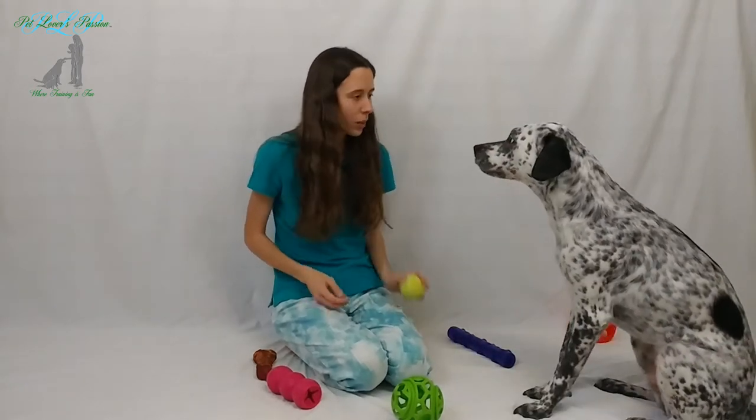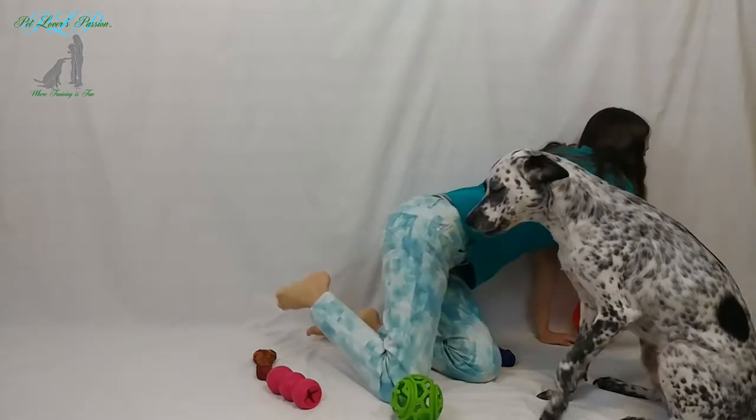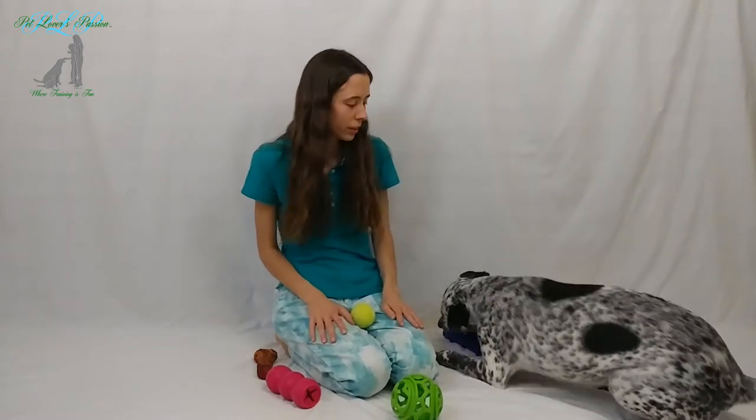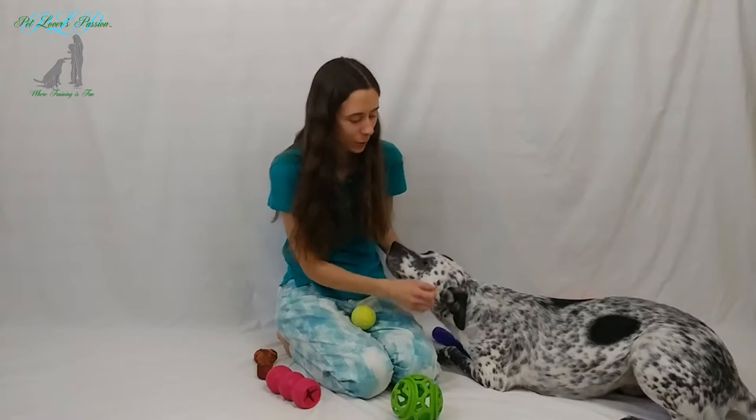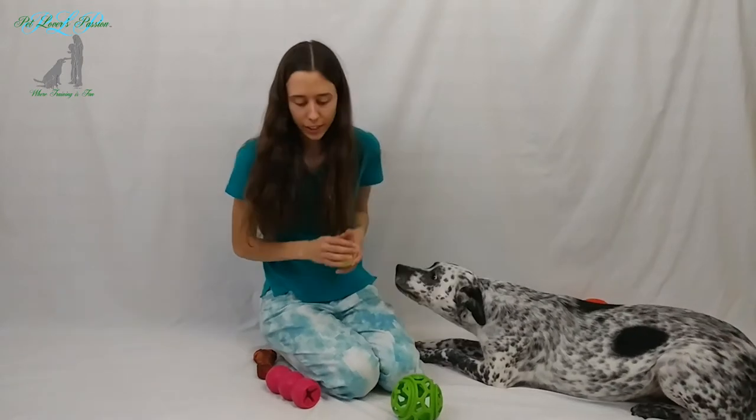Catch! Now you can see I don't have any treats here because if I had treats he would be more interested in those. So we're just gonna make this toy really fun.